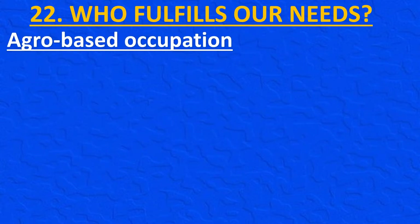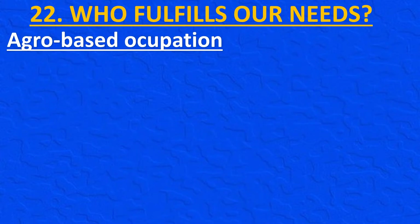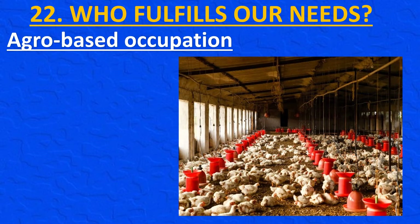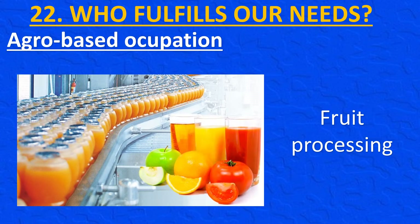Agricultural products can be used to undertake many other occupations. Fodder created in fields is used to feed cows, buffaloes and sheep, allowing us to raise these animals alongside cultivation. We obtain milk, meat and leather from animals. Grain grown in fields can be used to feed chickens. Fruits grown on farms can be used to prepare squashes, jams and jellies. Sheep rearing, poultry farming, animal husbandry and fruit processing are all occupations dependent on agriculture — they are called agro-based occupations.